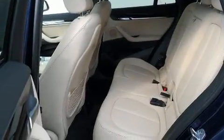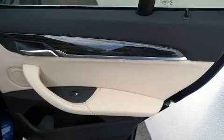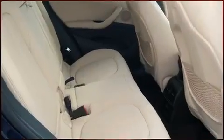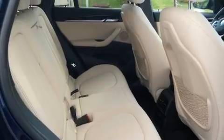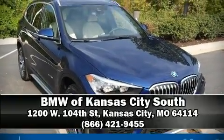BMW ensures the safety and security of its passengers with equipment such as dual front impact airbags with occupant sensing, front side impact airbags, traction control, brake assist, a panic alarm, an emergency communication system, and four-wheel disc brakes with ABS.